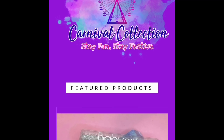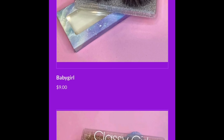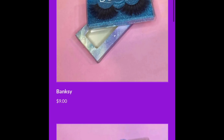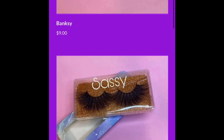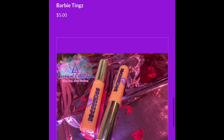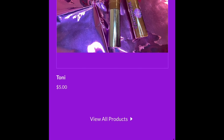Hey y'all, this is my official site for my makeup line, Carnival Collections. My site will be in the description box down below. So if you want to purchase anything, let me know, or just go to my site and check out everything. I have lashes, glosses, and there will be plenty more to come. So stay tuned. And without further ado, let's get straight into the video.